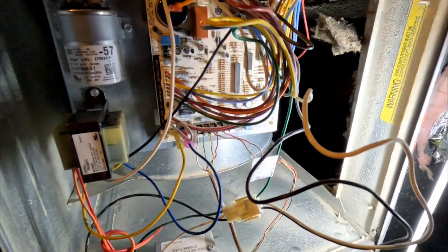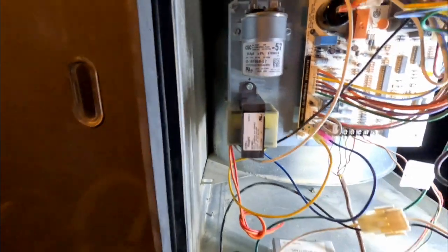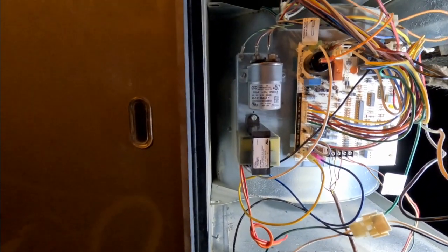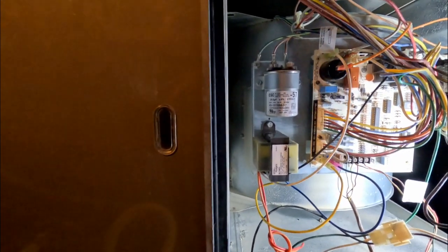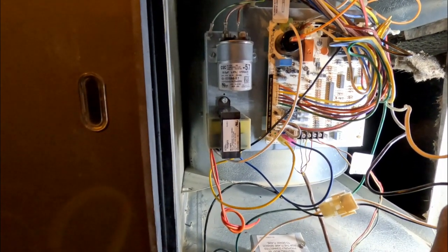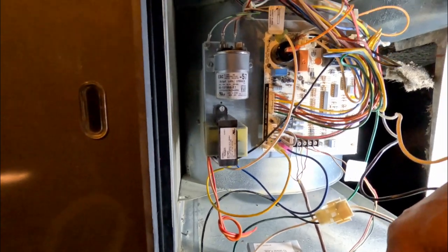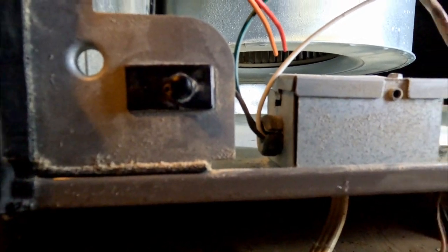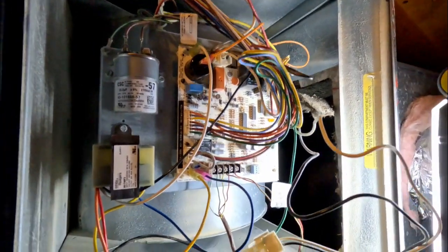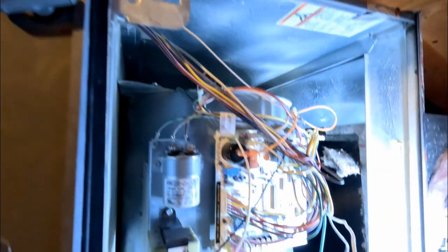All right, we've got power in the system, but I think this switch is broken. That's just the door switch - when you open the door it shuts the system off to prevent sucking in carbon monoxide or other contaminants. It's on zero - the AC is on, the switch just turns it on. Okay, we've got power.